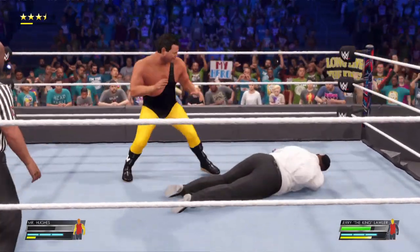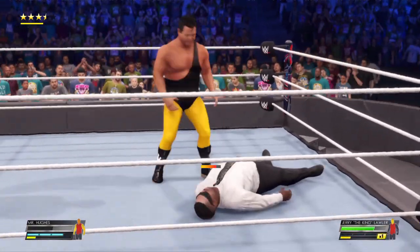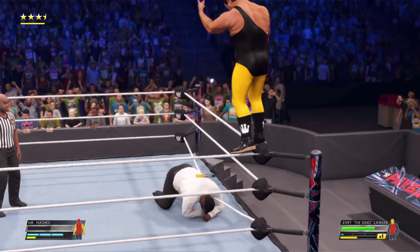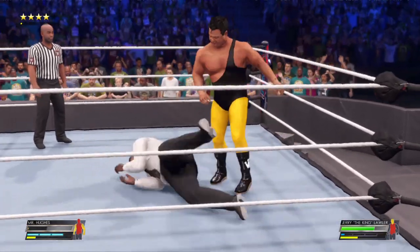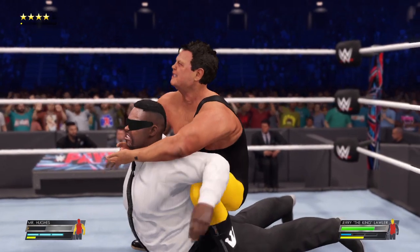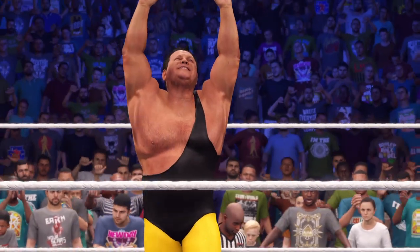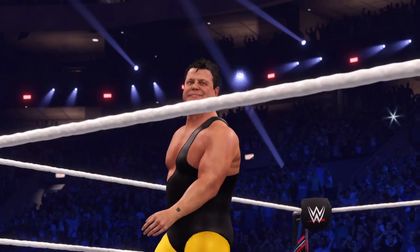Gotta respect the strategy to work over the arm. Standing front kick. Overwhelming offense from the King — King is appearing unstoppable. Best shot by Jerry Lawler. Big opening for Lawler. The volume in this building has increased exponentially. The fans are giving a valiant effort, but he finally had to submit — taps out, and Jerry the King Lawler gets the submission match win. Here is your winner, Jerry the King Lawler. He definitely got the job done tonight. They are riding high on this win.